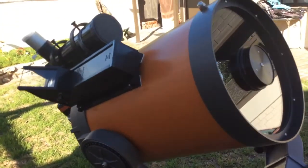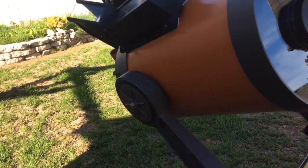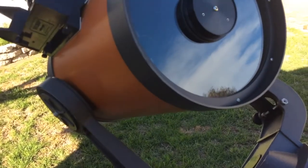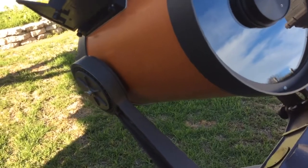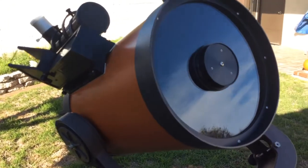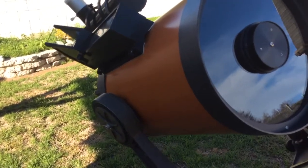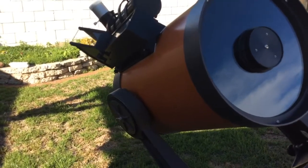Collimation on this scope is much easier than on the Edge HD. I asked Celestron about it — the reason it's so tight on Edge HDs is that the correcting element inside the baffle is fixed in one spot, and they position the secondary as far forward as possible, leaving only about a quarter to a half turn of adjustment. A couple of Edge HDs had to be sent back because they were maxed out and couldn't be collimated further.